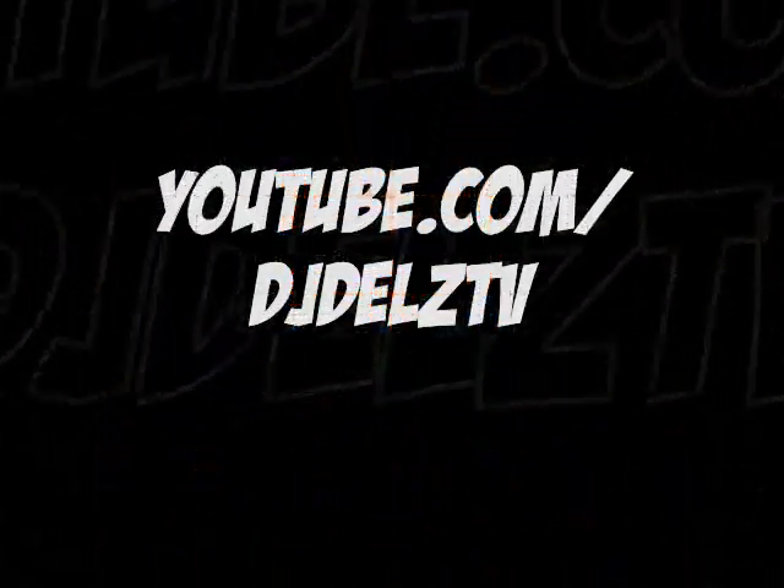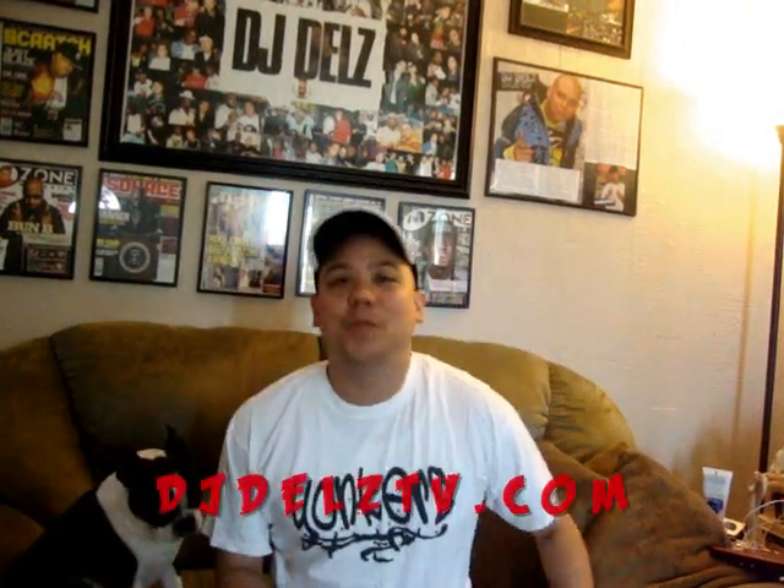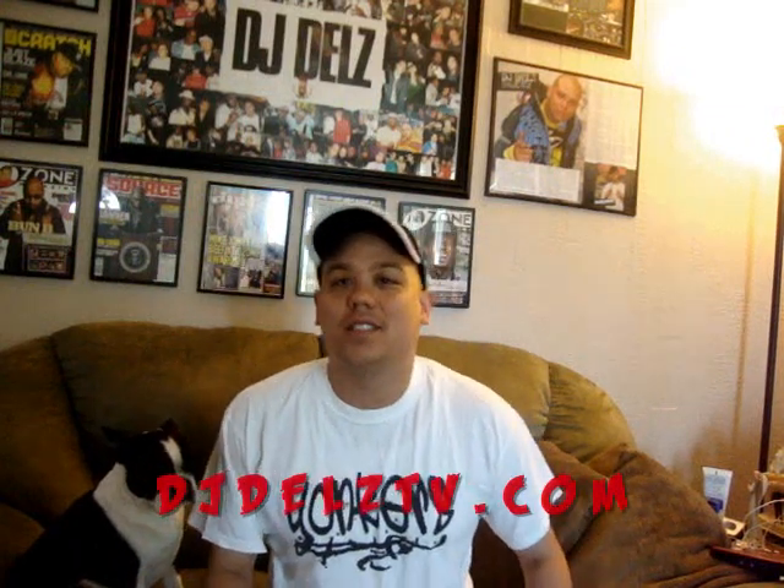What's good? I got my co-host Pequeno Juan in the building. High five Pequeno Juan. We in the building. DJ Delz TV. YouTube.com forward slash DJ Delz TV.